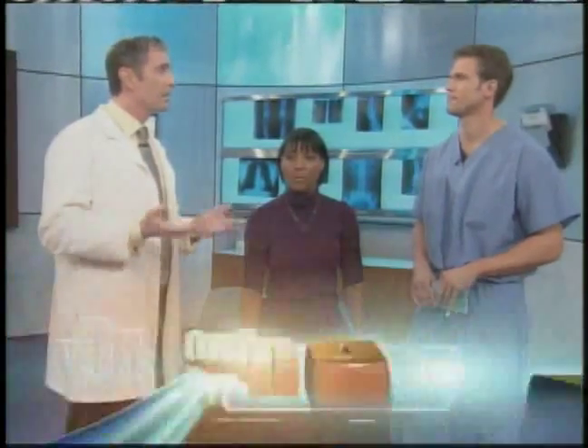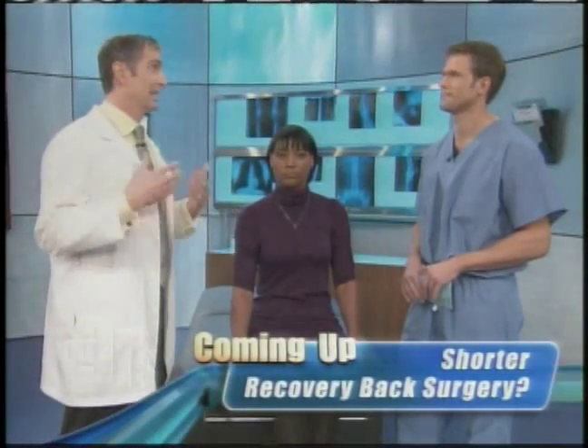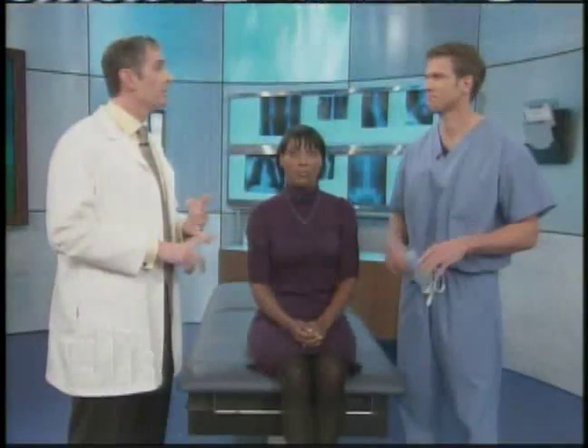It also helps with chronic red eyes. There are actually millions of people that use those get-the-red-out drops, and they're almost more like addicted to them because it's such a problem. So it works great for people who have bloodshot eyes as well. And here are some before and afters of those results — it is quite remarkable. This is an in-office procedure? It's in office, it's under 30 minutes, and it's painless. They don't have to undergo anesthesia.